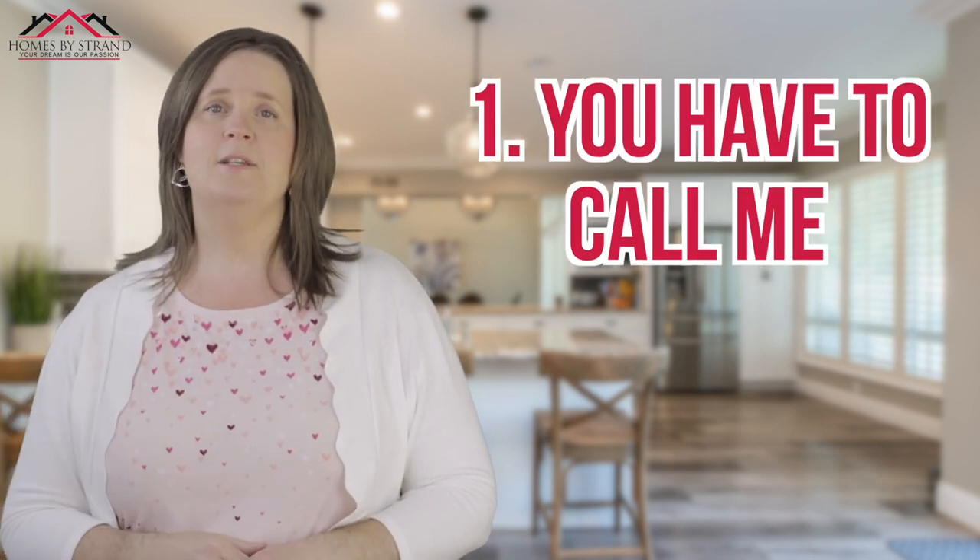First step: you've got to call me. Just reach out anytime — text, call, however you want to connect. It gives us a quick introduction where I get to know your needs and situation, and that allows me to take the proper steps to get the process going. Whether you're 30 days out from moving to Port Orchard or 12 months, the sooner the better. I've had clients call me after months of searching who wish they'd called me on day one. I will eliminate a lot of your stress when moving here.